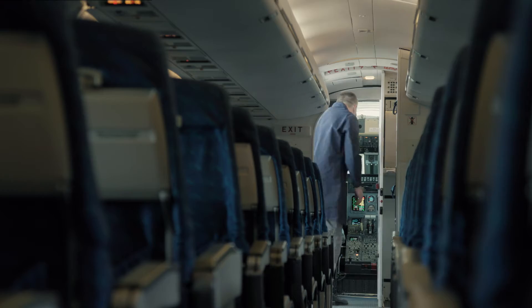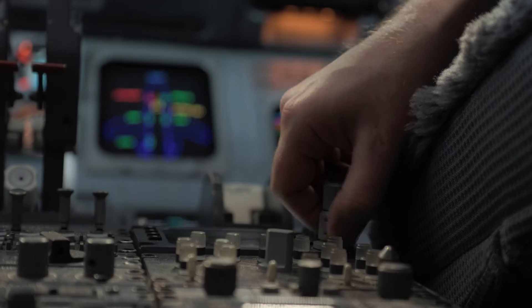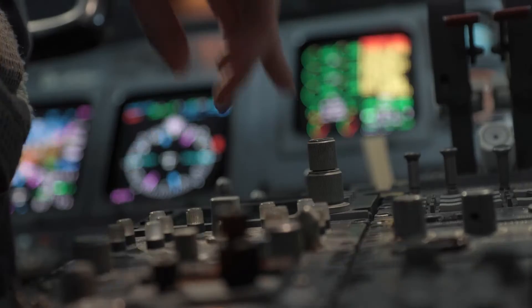It's a modern airplane with electronic flight instrument systems, multiple computer systems and networks. Students will get a chance to operate many of these systems.